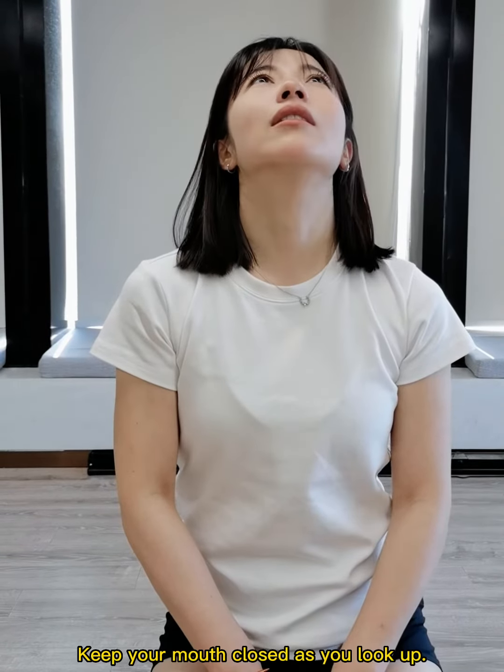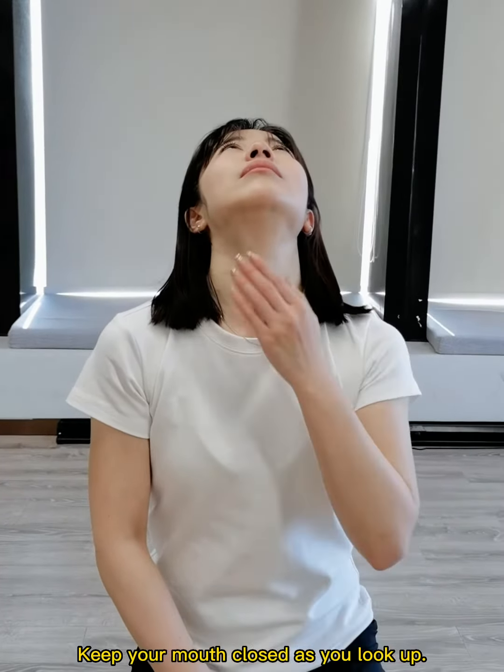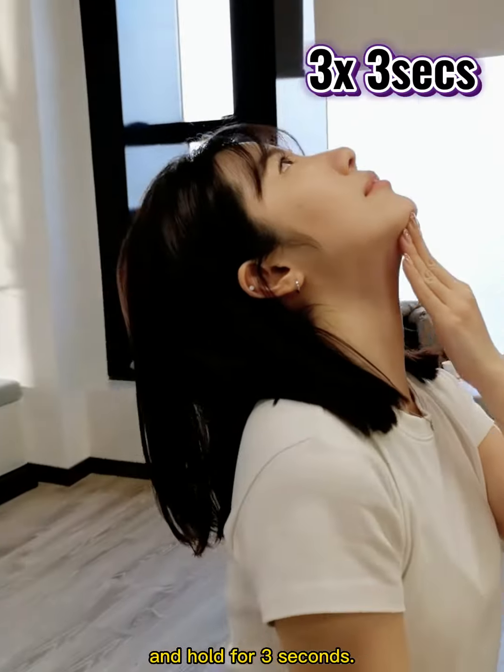Now to work on extension. Keep your mouth closed as you look up. Then use your hand to gently push up and hold for three seconds.